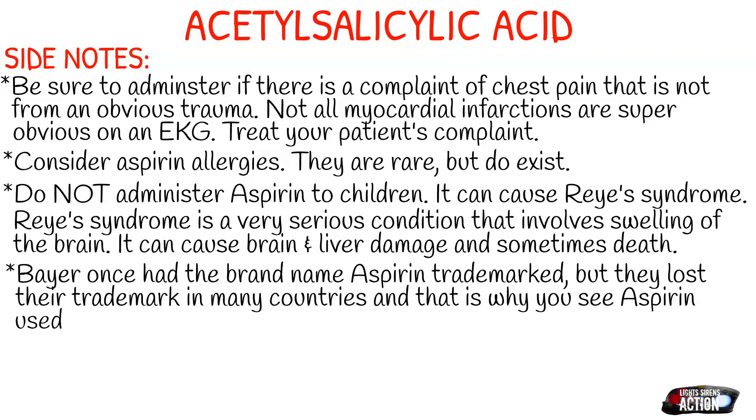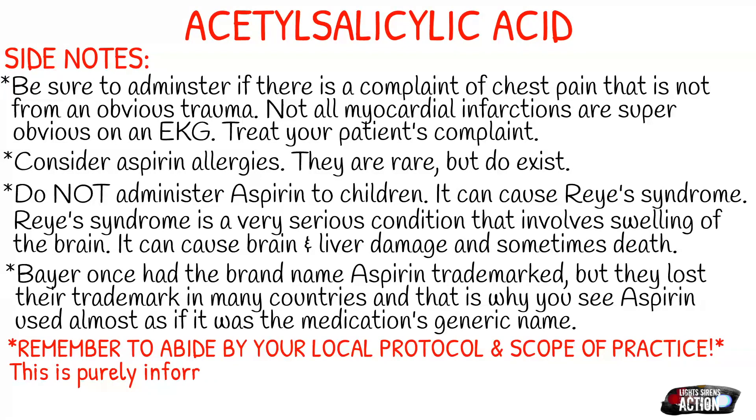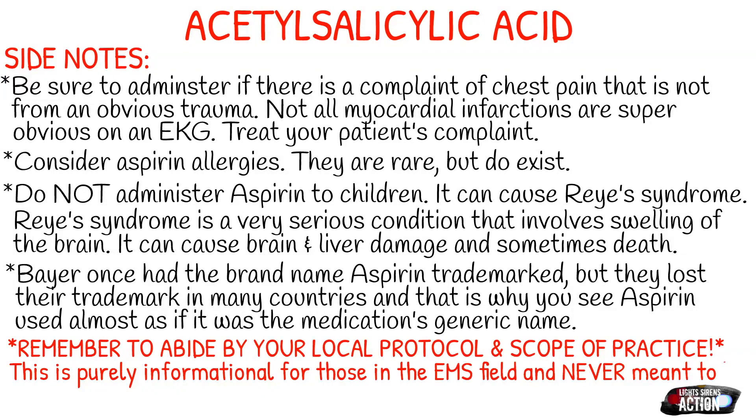Bayer once had the brand name aspirin trademarked, but they lost their trademark in many different countries — that's why you hear aspirin used almost as if it's the medication's generic name and not its brand name. Please remember to abide by your local protocol and scope of practice. This is purely informational for those in the EMS field and is never meant to be used in place of your local protocol. Thank you guys so much for tuning in.